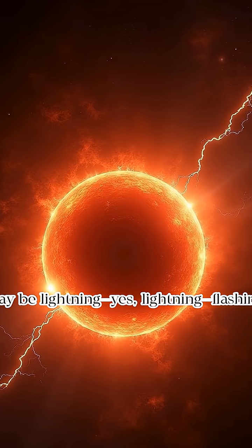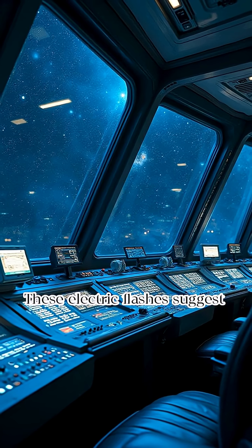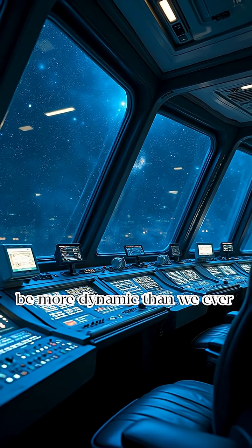Deep within the storm there may be lightning — flashing around in a place with no solid ground. These electric flashes suggest some kind of water or ammonia clouds swirling underneath, hinting that Jupiter might be more dynamic than we ever imagined.